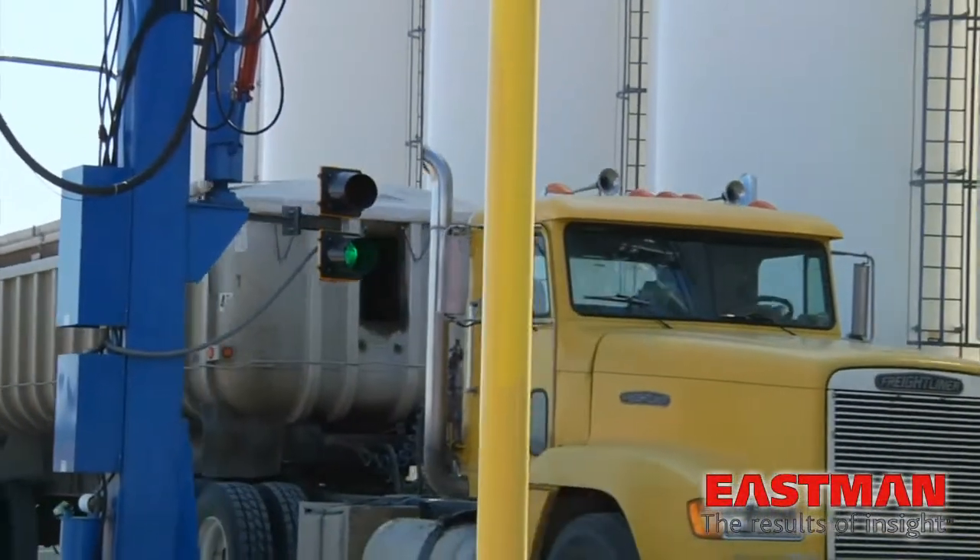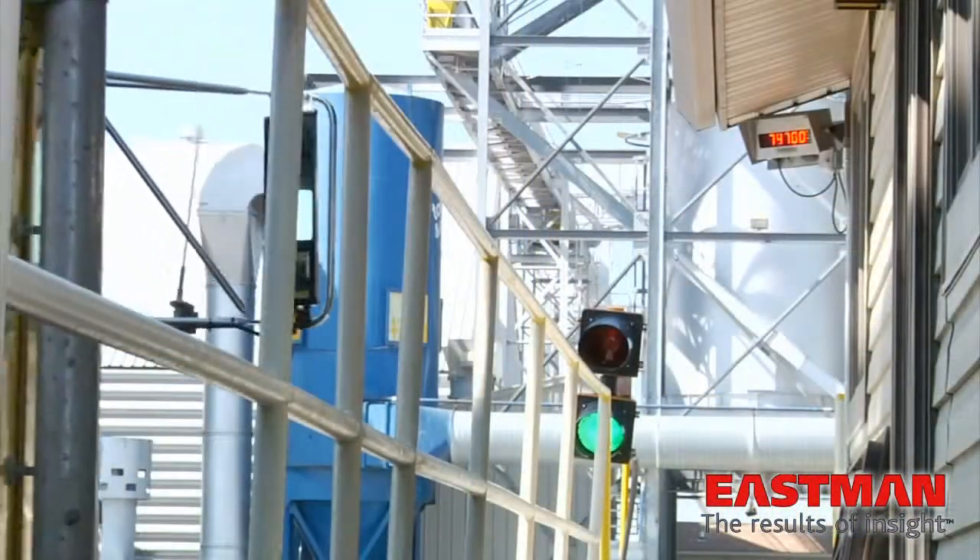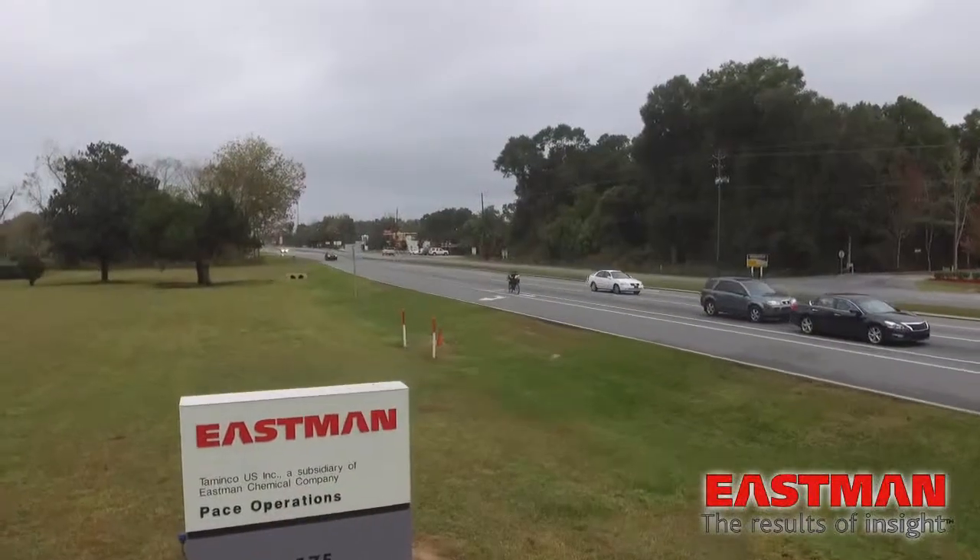For their global shipping needs, Eastman Pace takes full advantage of the northwest Florida region. There's good transportation available locally — water, rail, ground — so I think it's kind of ideal.